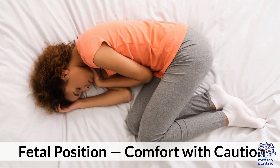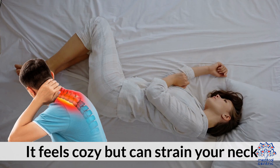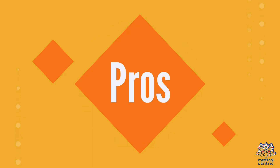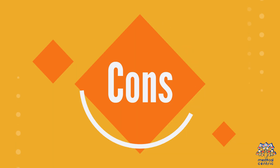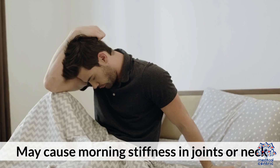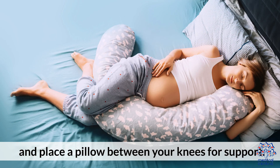3. Fetal position — comfort with caution. Curled up on your side with knees toward your chest, that's the fetal position — one of the most common. It feels cozy but can strain your neck and restrict deep breathing if you curl too tightly. Pros: reduces snoring and sleep apnea symptoms; comfortable for pregnant women, especially on the left side. Cons: tight curling can compress the diaphragm and lungs; may cause morning stiffness in joints or neck. Tip: keep your body slightly relaxed and place a pillow between your knees for support.